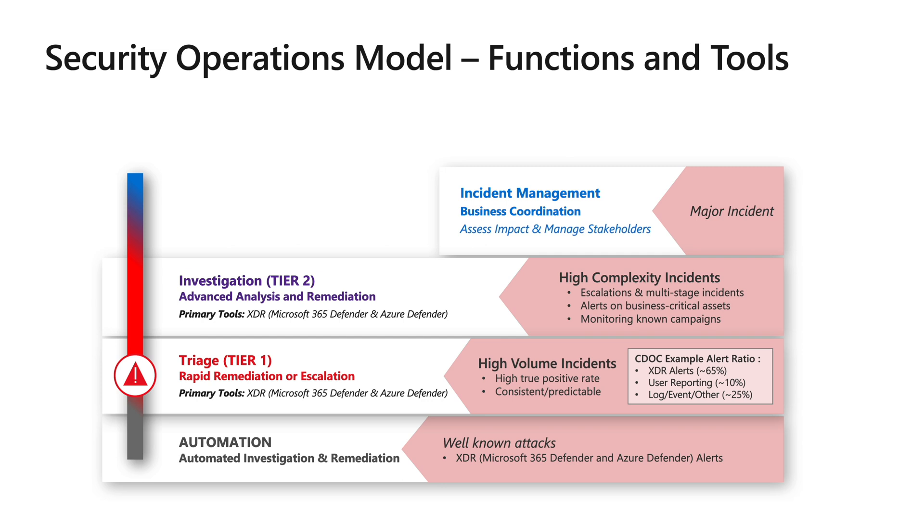This team provides deeper investigation into a lower volume of more complex attacks, and often multi-stage attacks conducted by human attack operators. This team might pilot new and unfamiliar alert types to document processes for the triage team, improve automation, and often include alerts that might be generated by other tools. There's a great blog at Microsoft.com called 'Day in the Life of an Analyst' — I'll put a link down below — that talks a little bit more about this team.